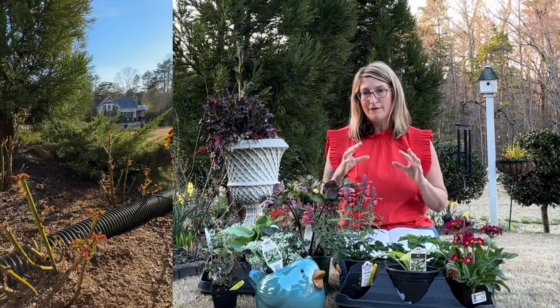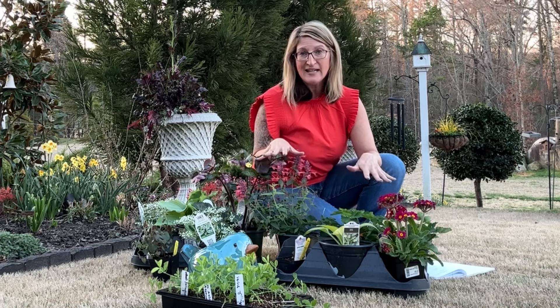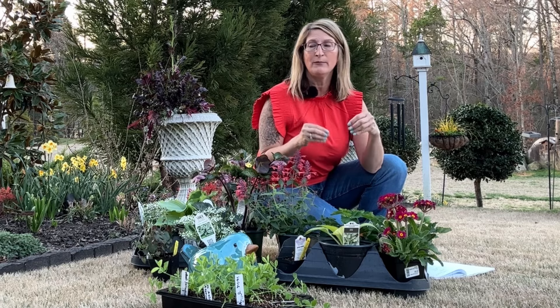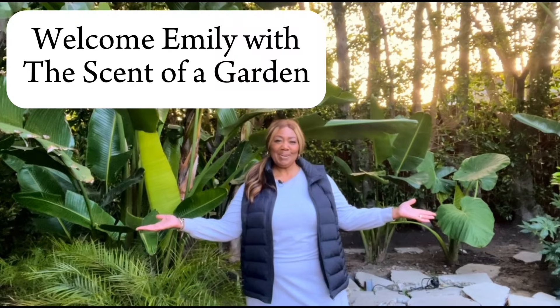I'm excited about the varieties of plants I talked about today. I want lots and lots of color and fullness. I'm going to place them around, and while I'm planting I'll show you what my cottage garden looks like right now. Welcome Emily with The Scent of a Garden!